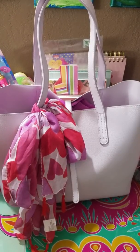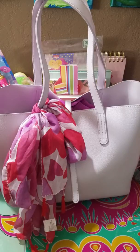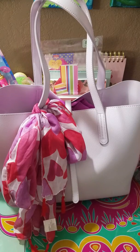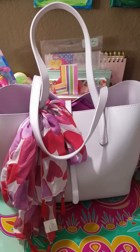Hi bag ladies, welcome back to another what's in my bag video. I moved into this bag about a week ago and I'm just now getting around to doing a what's in my bag video. Now I know what you're thinking — it's too early, it's not Valentine's, we're not even in February yet. But what can I say, I couldn't wait when I saw this scarf, I immediately knew what I wanted to do with it.